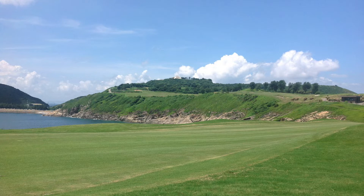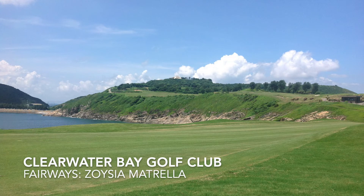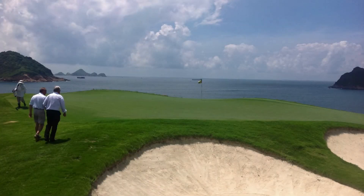Here are the fairways at Clearwater Bay, which are zoysia matrella. Given the hot, humid conditions in Hong Kong and throughout Southeast Asia, pests like diseases and insects are major concerns. However, the biggest issue has to do with excessive cloudy weather. There are two seasons in Southeast Asia — the rainy season and the dry season, although the dry season is relatively wet too.